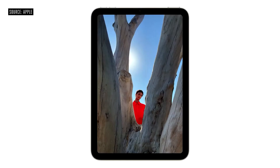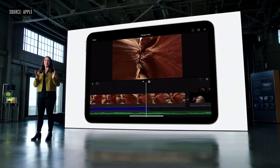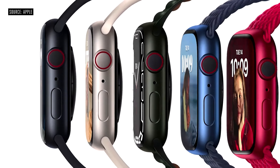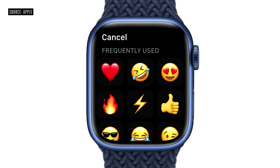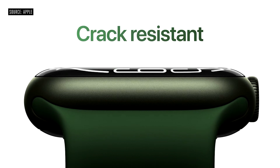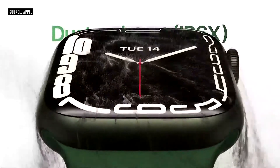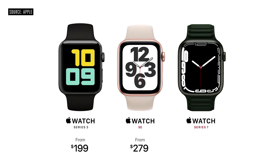The iPad mini is great if you're looking for a bigger screen than your iPhone but don't want something as big as the regular iPad. Moving on to the Apple Watch Series 7 — you will be getting a much bigger screen area with rounded corners, a brighter screen, and a full keyboard. The Series 7 is crack resistant, dust resistant, and still water resistant. I personally love Apple's new claim of an 18 hour battery life. This retails for $399.